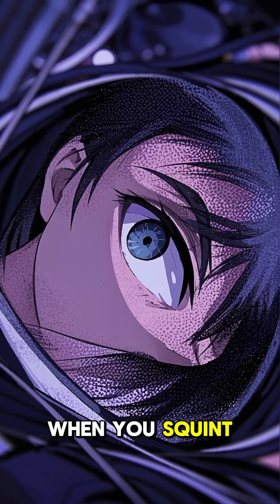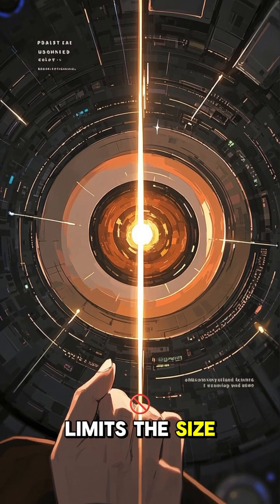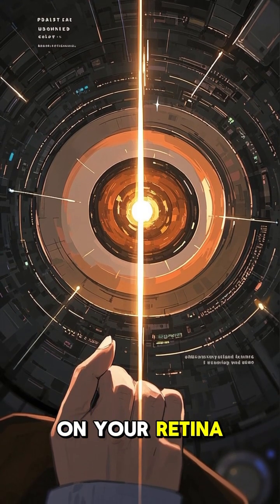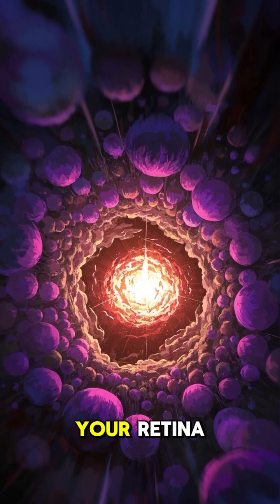When you squint, you're essentially creating a tiny opening, like a pinhole. This small gap limits the size of the image entering your eye, reducing the blur on your retina. So it's not actually changing your eye's focus — it's blocking the fuzzy edges before they even hit your retina.